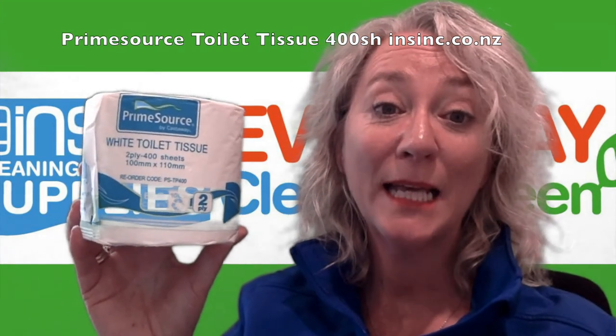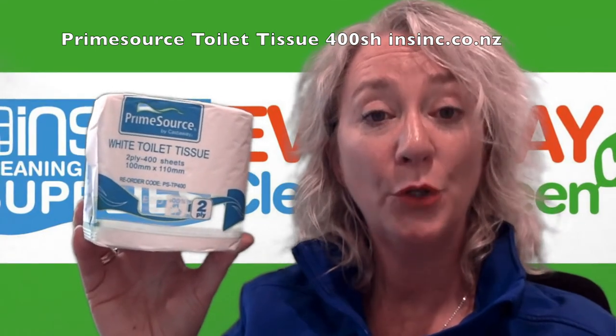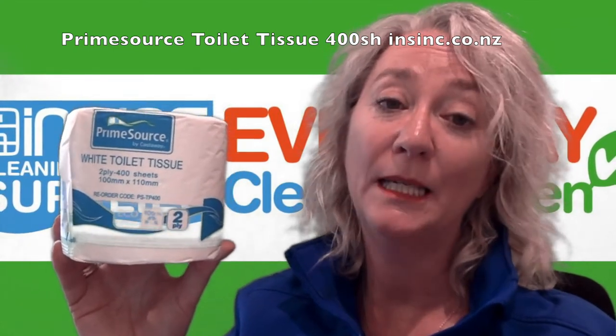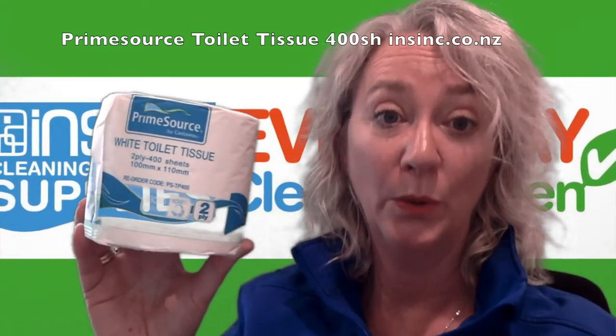Hi, Stephanie from NSYNC Products. This is the Castaway's Prime Source Toilet Tissue. It's a two-ply, 400-sheet roll with 48 rolls per carton. This is made from 100% post-consumer waste, so you know this is a very good eco-choice option for toilet tissue.